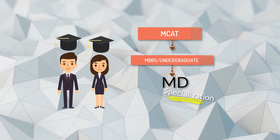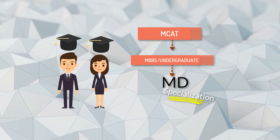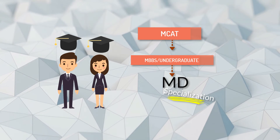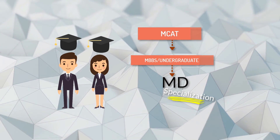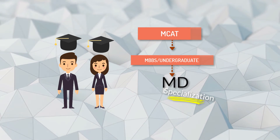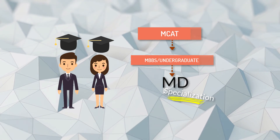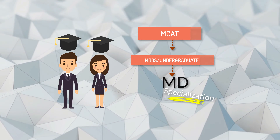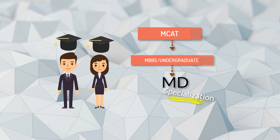After completing undergraduate studies, the graduate is expected to successfully pass the Medical College Admission Test before moving on to the four-year MD degree. So in the United States, doing MBBS first and then MD is actually easier compared to pursuing MD alone. The MD is more time-consuming if you are in the United States, but MBBS is not as time-consuming and you can pursue your degree as early as possible, as it is an undergraduate degree.